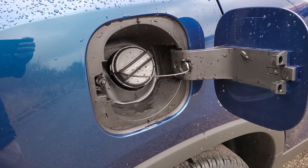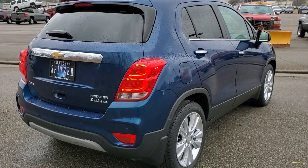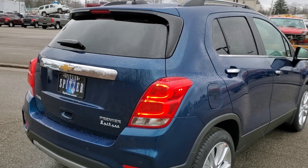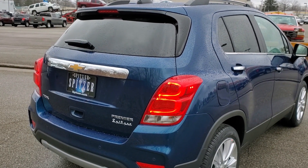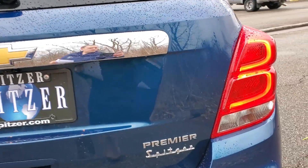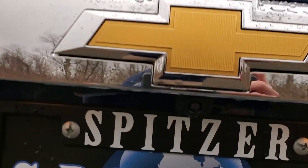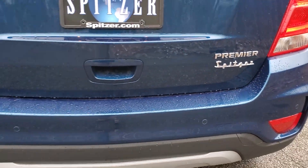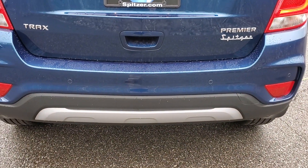As we look to the back, notice you have tinted windows all the way around — that's LT and higher as standard, or an option on the LS. Tinted rear windows really make a vehicle in my opinion. You've got Premier badging down below, Trax badging, your Chevy bow tie, intermittent wipers underneath the bow tie, your backup camera, electronic release, rear park assist, and rear cross-traffic alert as standard features.